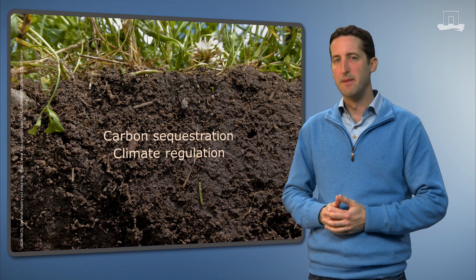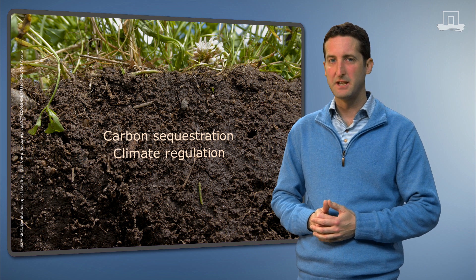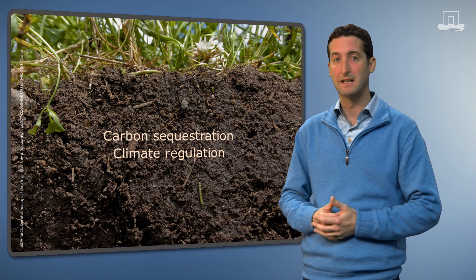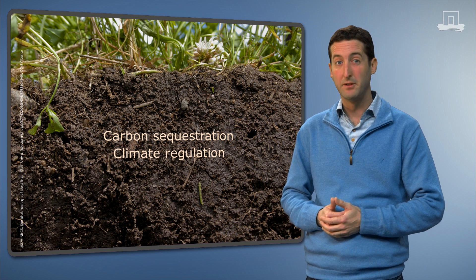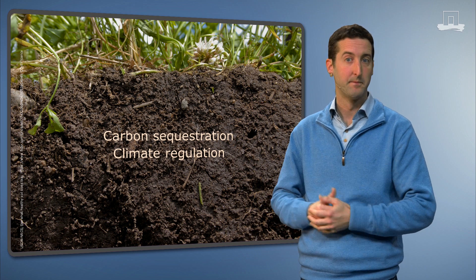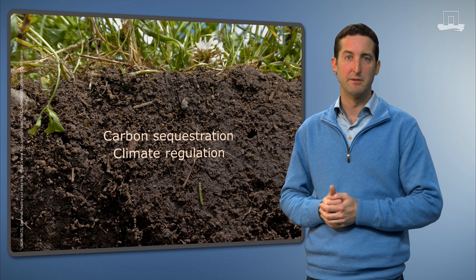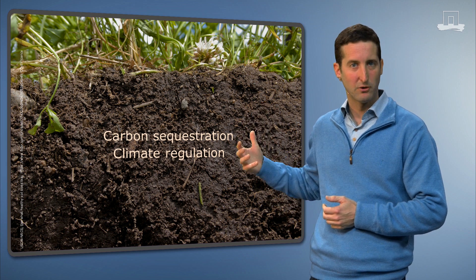Remember the UN climate conference in Paris in December 2015? Soils were big on the agenda there, because soils play such a key role in the carbon and nitrogen cycles and can thereby help to combat and adapt to climate change. Sustainable soil management can contribute to greater storage of carbon from the atmosphere in the soil and lock it up there in the form of soil organic matter. In the next 25 years, this process could help to fix or sequester some 10% of the man-made CO2 emissions. By the way, it is this soil organic matter that gives soils their dark chocolate brown color.